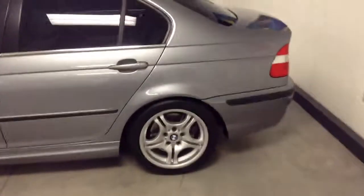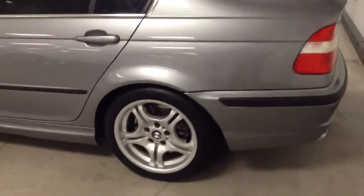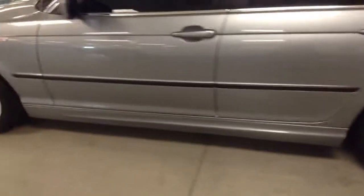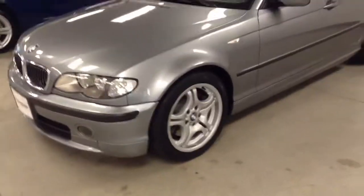This car is pretty sharp, as you can see. If you have some interest in this, this is not going to last long in this condition. A lot of people are looking for older BMWs with low miles, and this one definitely fits the bill.